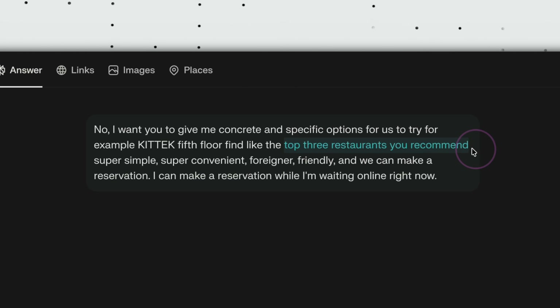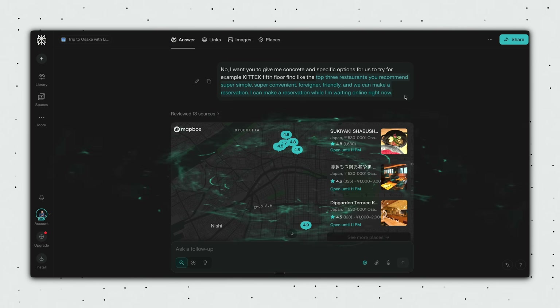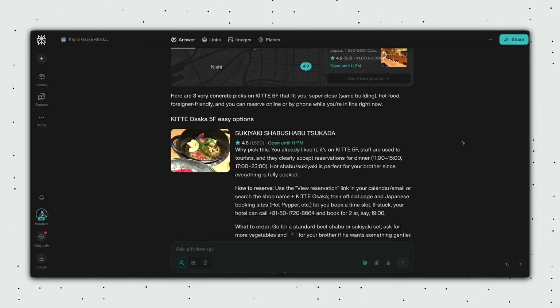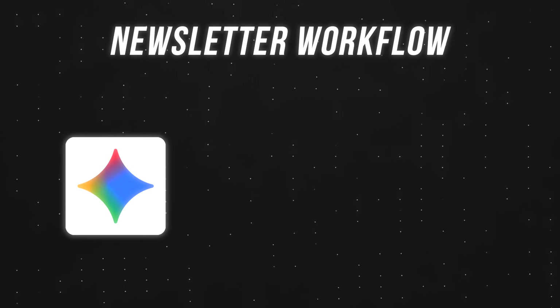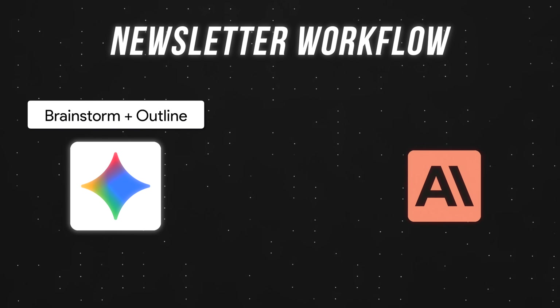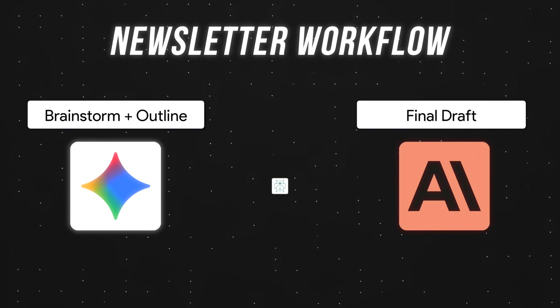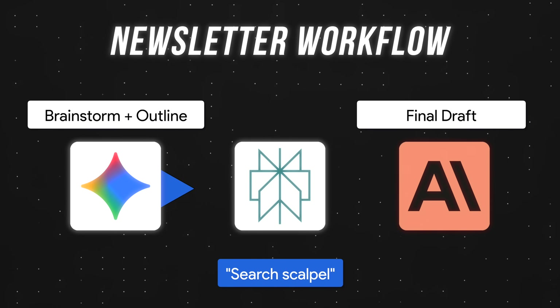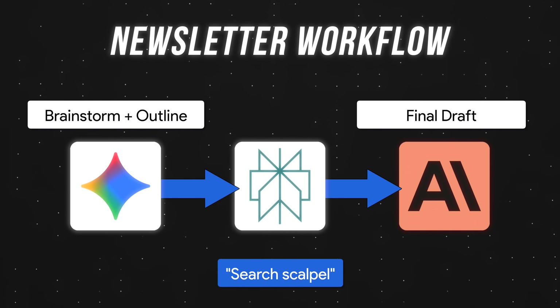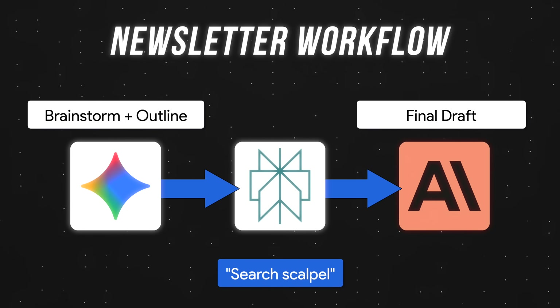But when I need grab-and-go information — like whether a specific restaurant is foreigner-friendly because we don't speak Japanese — I'd want Perplexity to give me accurate and up-to-date information within seconds. Going back to how I use the three everyday AI tools: let's say Gemini or ChatGPT helps me brainstorm and structure my newsletter, and Claude produces the final draft. Perplexity in this case is the search scalpel that verifies information — like whether Gemini's context window is 1 million or 2 million tokens.